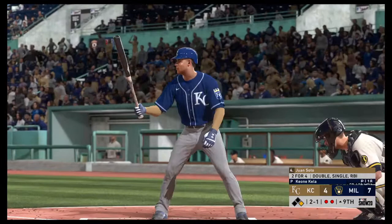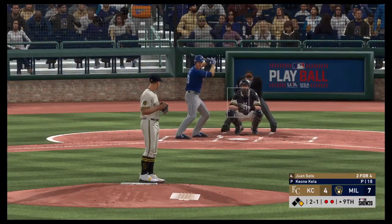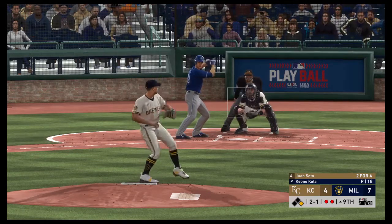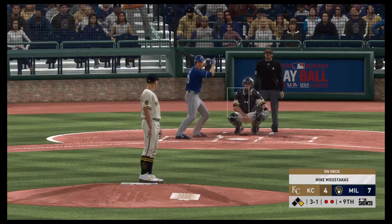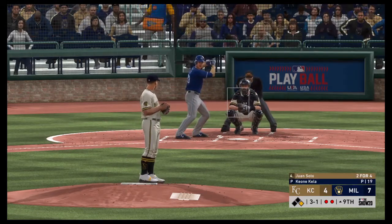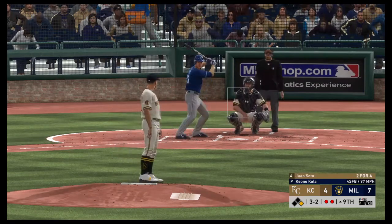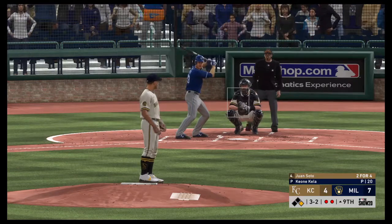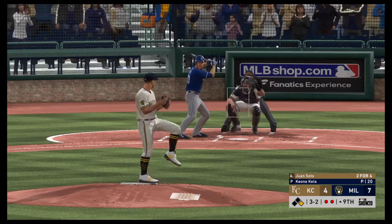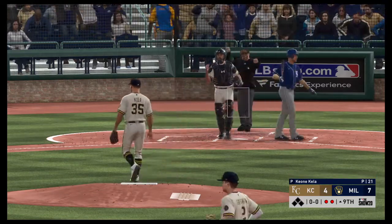Now the 2-1 pitch. Tying run on deck. He should get something really good to hit right here in a 3-1 count — I'd be sitting on a fastball middle in. And he fouls this one off, 3-2. Two out, runner on first. Lots of possible outcomes on this pitch. Has them down to their final strike. Here it comes, Kansas City — good night.